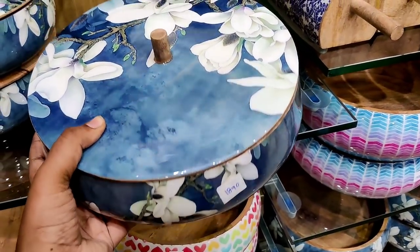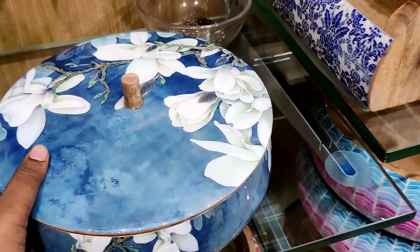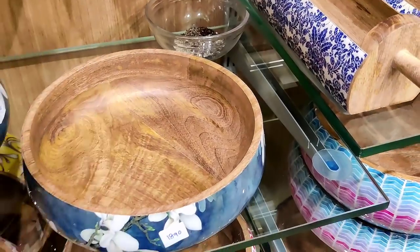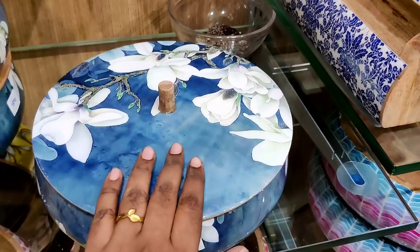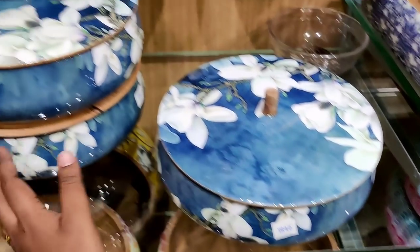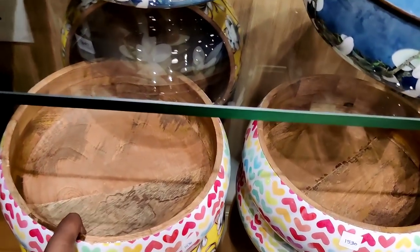You can use it with a lid. With a cupboard lid, it is not a little bit — it is 1,530 rupees.